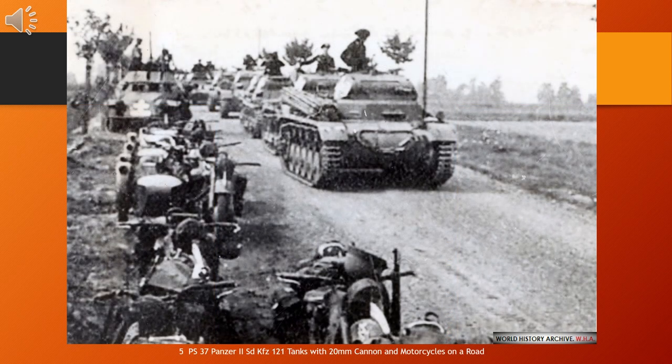The Panzer II is the common name used for a family of German tanks used in World War II. The official German designation was Panzerkampfwagen II, abbreviated PzKpfw II. Although the vehicle had originally been designed as a stopgap while larger, more advanced tanks were developed, it nonetheless went on to play an important role in the early years of World War II, during the Polish and French campaigns. The Panzer II was the most numerous tank in the German Panzer divisions at the beginning of the war. It was used both in North Africa against the Western Allies and on the Eastern Front against the Soviet Union.